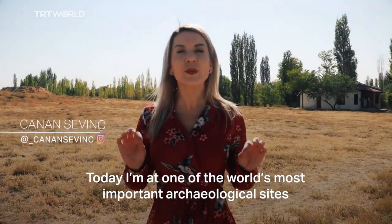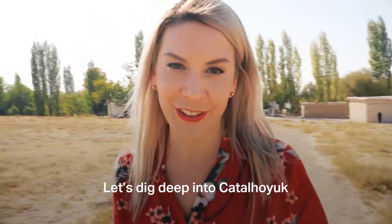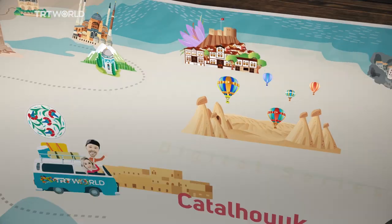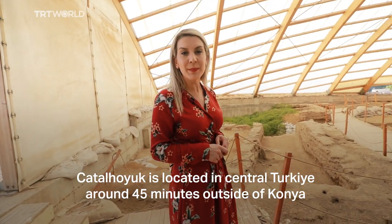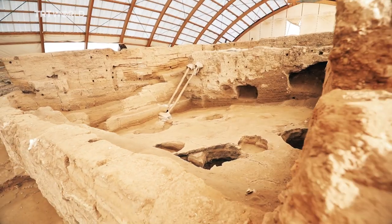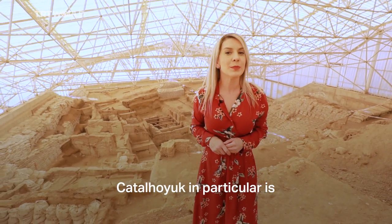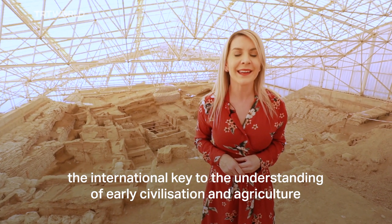Today I'm at one of the world's most important archaeological sites. Let's dig deep into Çatalhöyük. Çatalhöyük is located in central Turkey, around 45 minutes outside of Konya. The excavation of this site has been going on since the 1960s. Çatalhöyük in particular is the international key into the understanding of early civilisation and agriculture.